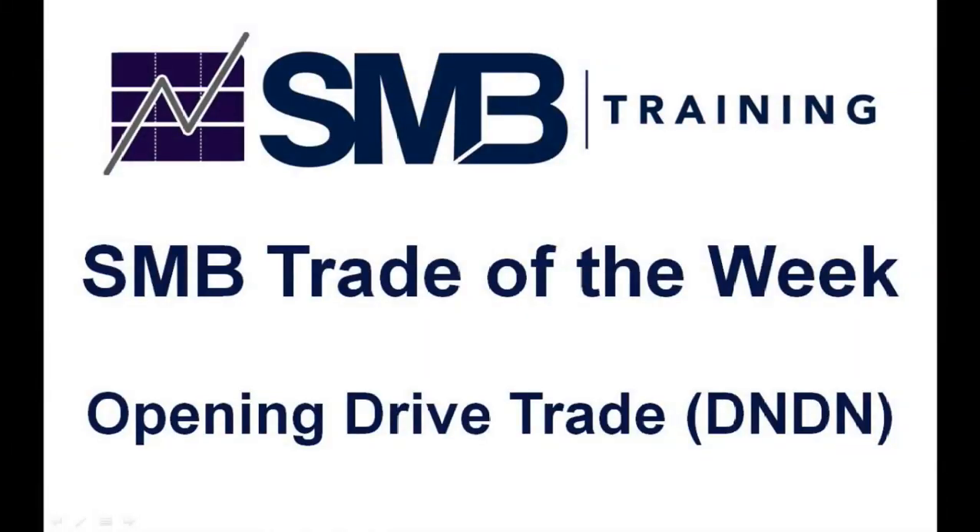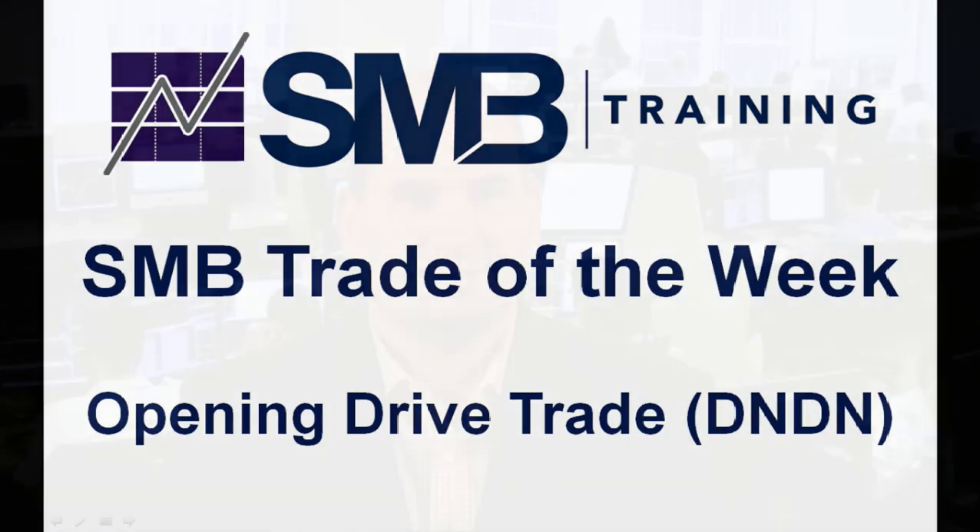Each week, we share with you a trading pattern that we use consistently on our desk. Like most successful traders, we've measured the win rate for this trade. In short, we're giving you an intraday trading pattern that works. In this SMB Trade of the Week, we share an opening drive trade that we made in Dendreon Corporation, stock symbol DNDN. Perhaps you can make this trading pattern your own.